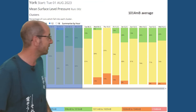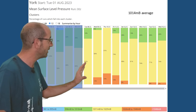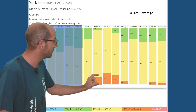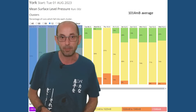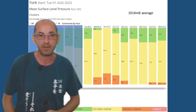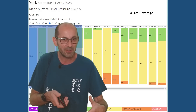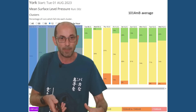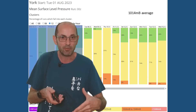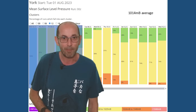The GEFS data table for mean surface level pressure for York shows an upward trend through the first few days — lots of yellow and a growing amount of orange in the 1026 to 1040 millibar range. But through the last few days, green starts to return, with runs going for between 996 and 1010 millibars. All pointing towards drier and warmer conditions being most likely in the middle half of the second week, but towards the very end, the possibility of it starting to turn more mixed once again.